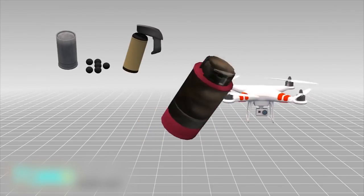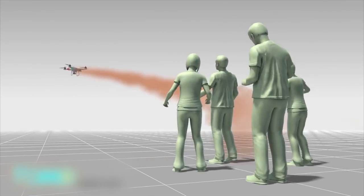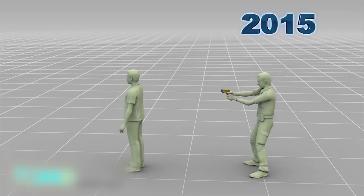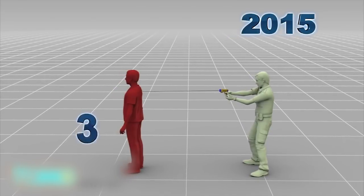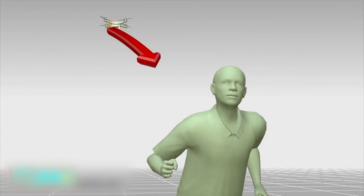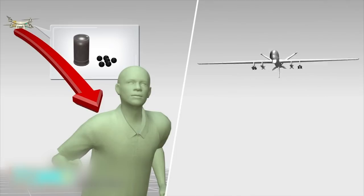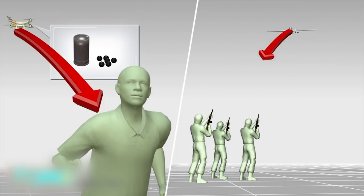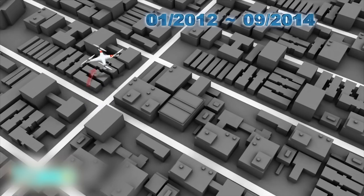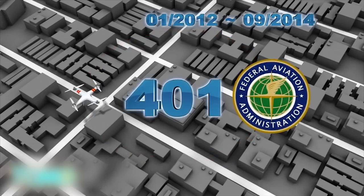Less-than-lethal weapons permitted include rubber bullets, pepper spray, tear gas, sound cannons, and tasers. But even less-than-lethal weapons can kill. According to The Guardian, at least 39 people have been killed by police tasers in 2015. With these weapons, police could potentially fire on criminal suspects from far away, much like how U.S. Air Force drone pilots bomb ISIS militants from 10,000 miles away. According to the FAA, 401 drone operations were undertaken by the Grand Forks County North Dakota Sheriff's Department in the past three years.